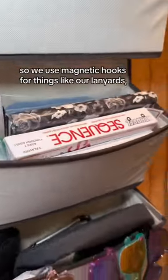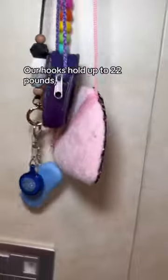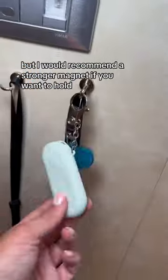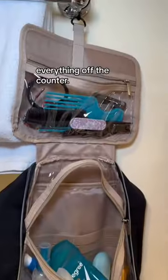Cabin walls are metal, so we used magnetic hooks for things like our lanyards, waterproof phone cases, and hats. Our hooks hold up to 22 pounds, but I would recommend a stronger magnet if you want to hold backpacks or bags. In the bathroom, we used a hanging toiletry bag to keep everything off the counter.